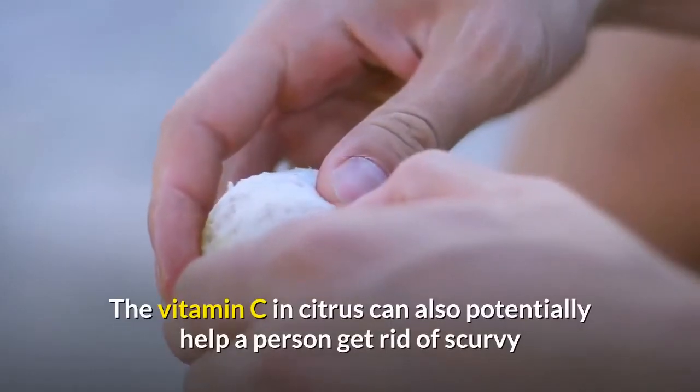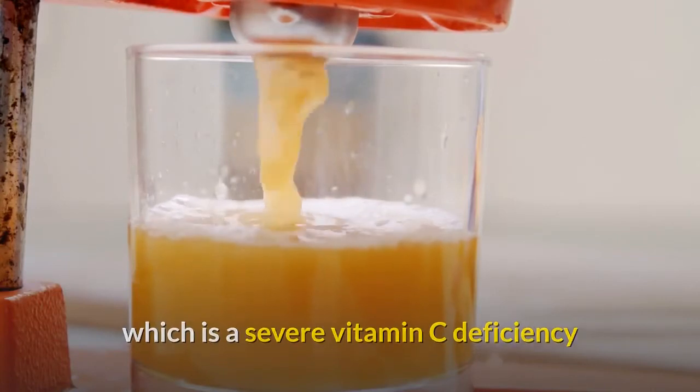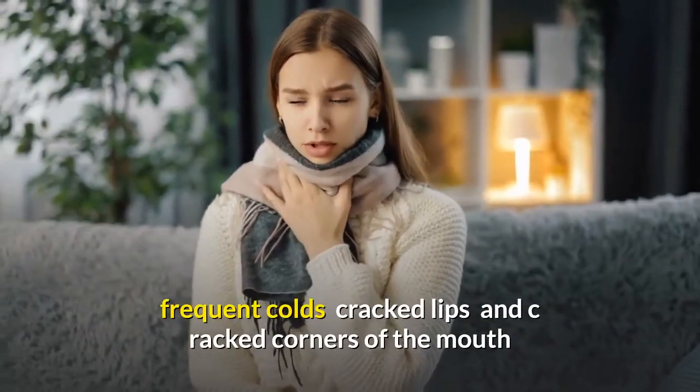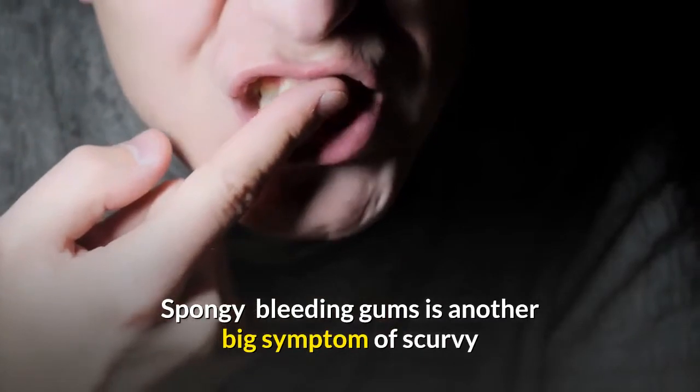The vitamin C in citrus can also potentially help a person get rid of scurvy, which is a severe vitamin C deficiency. A few symptoms of scurvy are frequent infections, frequent colds, cracked lips, cracked corners of the mouth, and spongy bleeding gums.